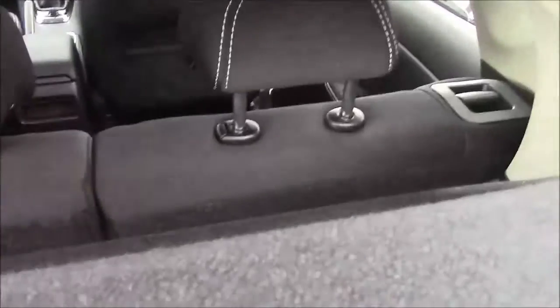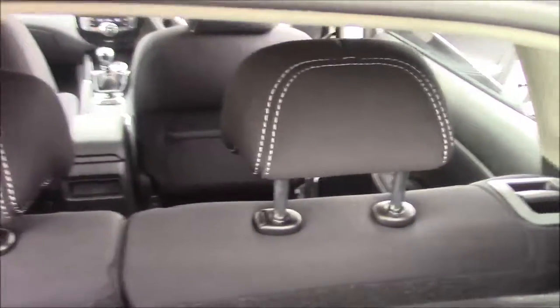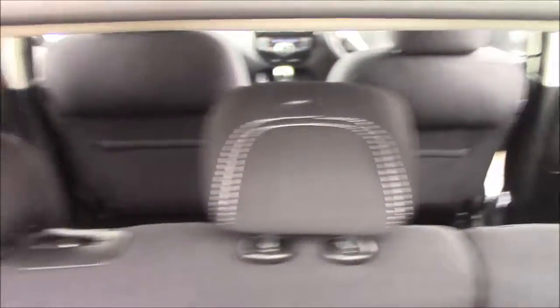Looking through, we can see the seats are split 60-40, so these can be folded down for additional space. Each seat also does have its own manual head restraints.